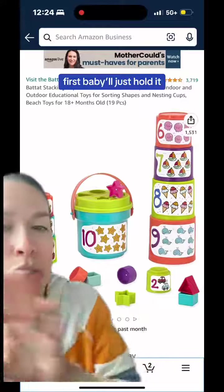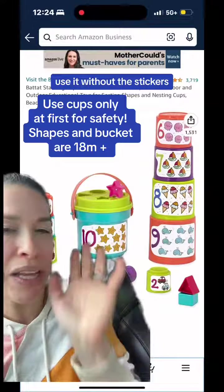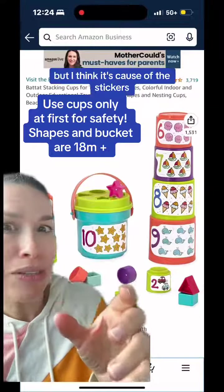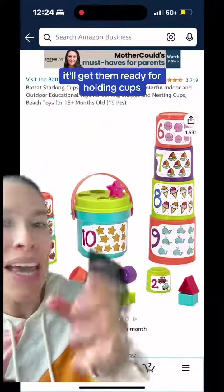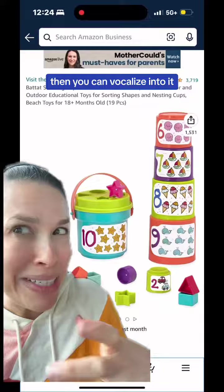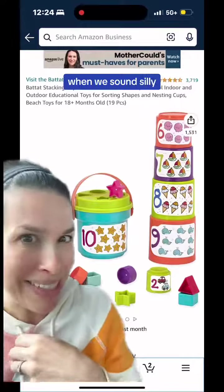First, baby will just hold it. Use it without the stickers — it's rated 18+, but I think that's because of the stickers. Let baby learn to hold it; it'll get them ready for holding cups. Then you can vocalize into it. When we sound silly, it entices babies to make sounds.